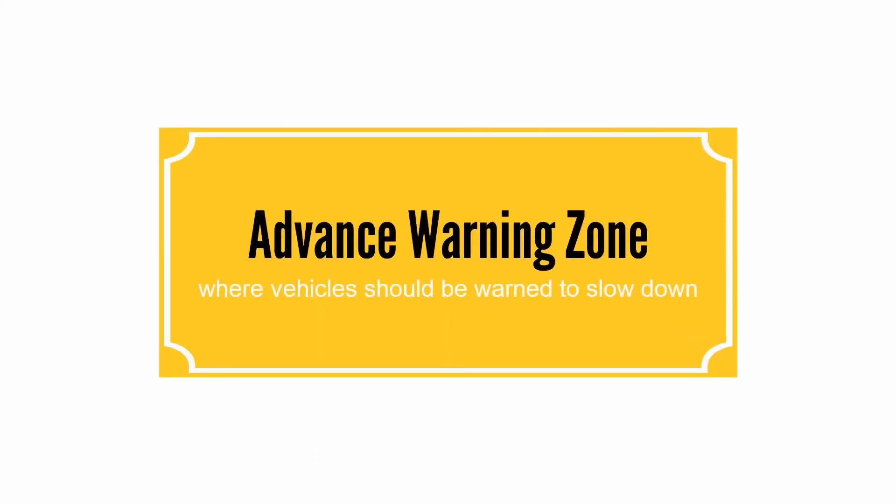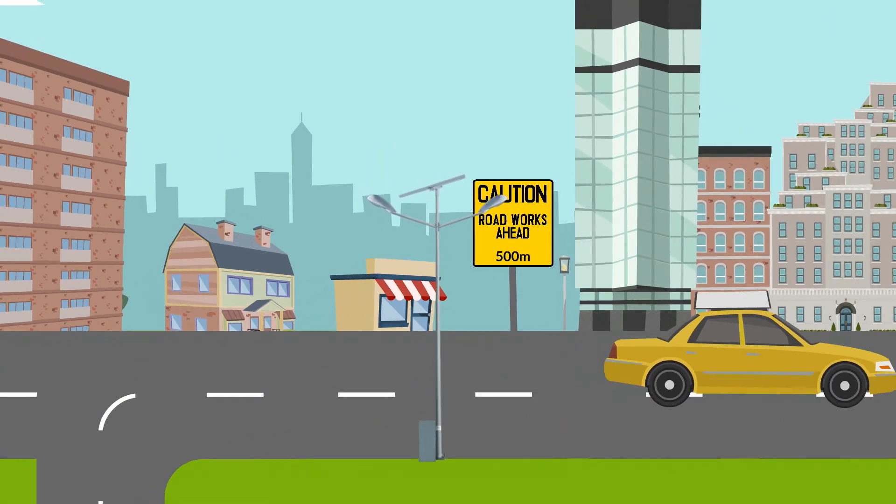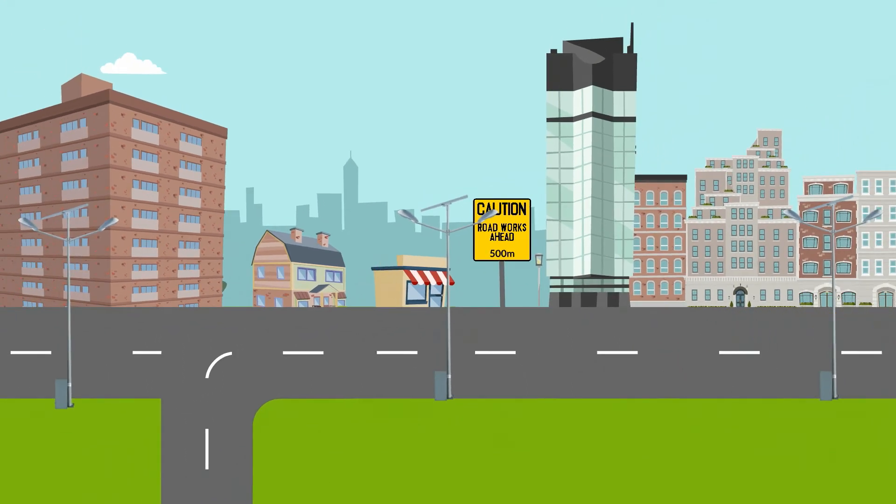The Advanced Warning Zone is a zone where vehicles should be warned to slow down so as to achieve the desired approach speed before reaching the Approach Transition Zone. Use Road Works Ahead signboards accompanied by signboards stating the distance to the hazard.